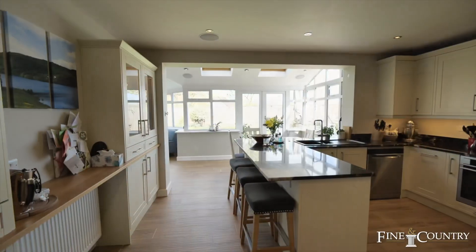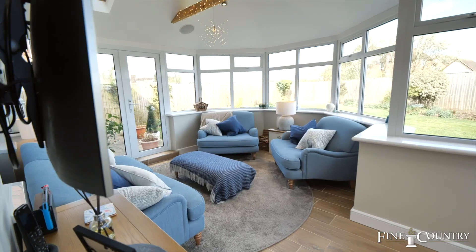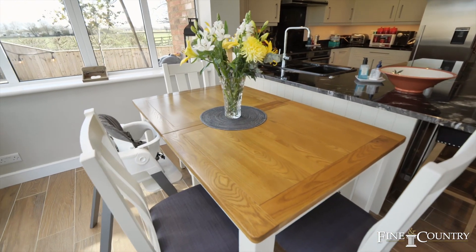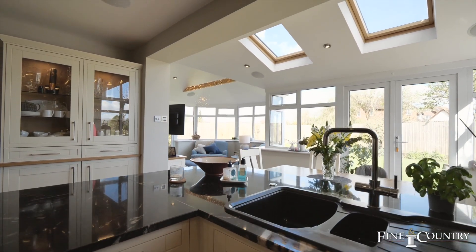One of my favourite rooms in this house is this converted conservatory which has an insulated roof and underfloor heating. It creates a stunning open plan family kitchen dining area with additional living space. This space is perfect for unwinding and watching the children play in the garden.